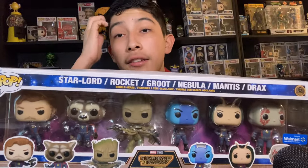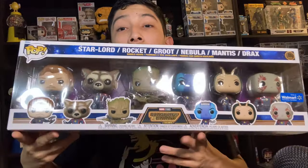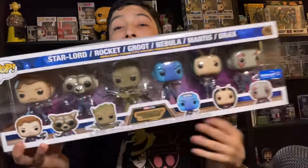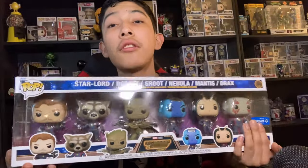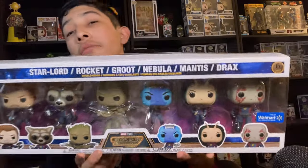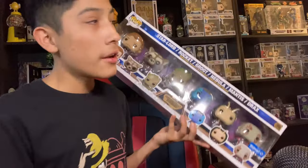I think this Groot pop is definitely the best from the Guardians of the Galaxy Volume 3 set — it looks really awesome. Looking at it up close, you've got Rocket and then of course Star-Lord. The whole six-pack in one long box just looks so awesome all together. I'll be displaying it — I'm not sure where, but I'll make some room.